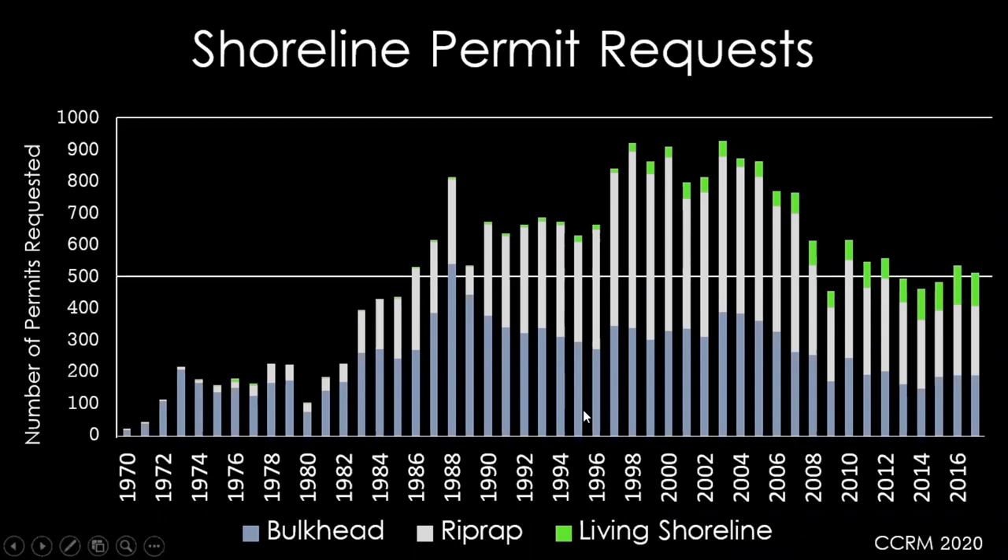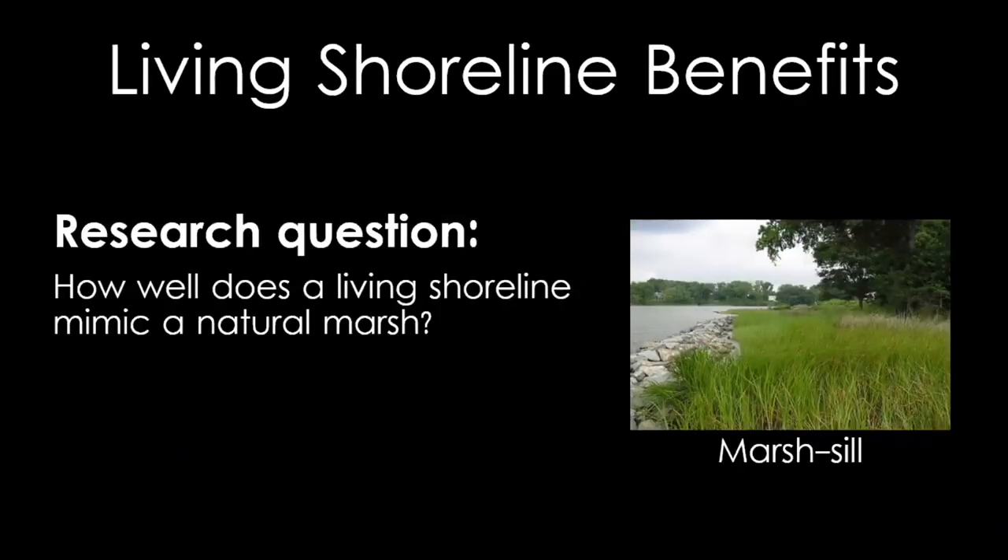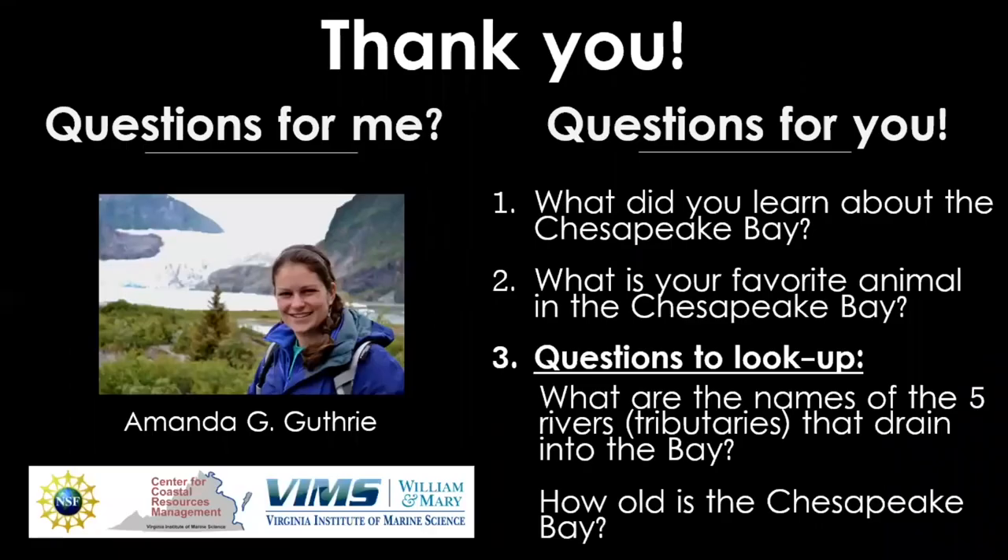But when we look at the trends over time of what type of modifications people are installing, we still see that people are often installing more bulkheads and riprap than living shorelines. Living shorelines can and should be installed more often — this would help our overall ecosystem if we have more marshes and living shorelines rather than bulkheads and riprap. Coming back to our research question — how well does a living shoreline mimic a natural marsh? — we are very pleased to say that our work shows it does so very well. It's very exciting to see that we are able to create and maintain habitat. Thank you all for joining me today — I'm happy to answer questions.